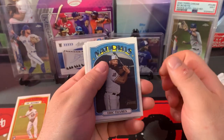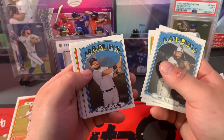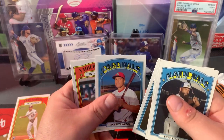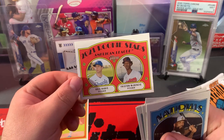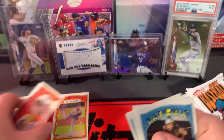Eric Themes, Justin Verlander, Gregory Soto, Jorge Alfaro, there's a Brady Singer in-action — another one to sleeve up. Colton Wong, Yadier Molina, Michael Waka, and here's a rookie — Chris Bubick and Tristan McKenzie, which is a nice one.